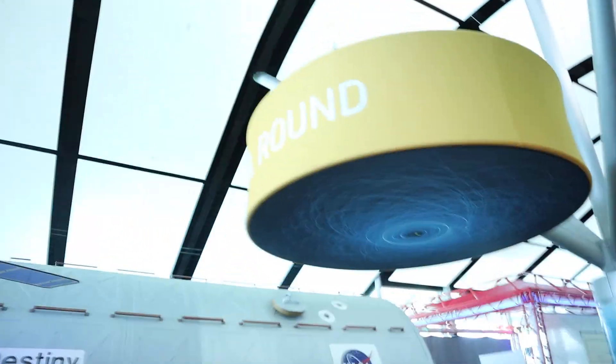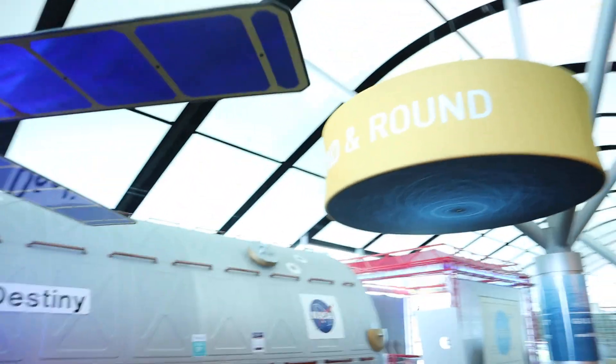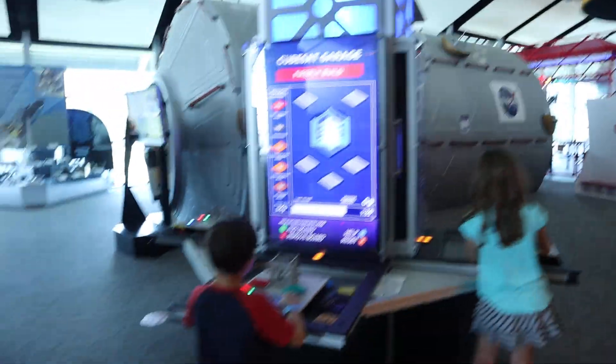So right now I'm on the second story. I'm going to show you guys up here first and then we'll go down there and show you everything that's down there. But right up here, this is the main space area. As you can see, there's the ground and around and there's all these different hands-on activities that you can do right here with your kids.